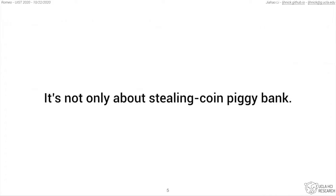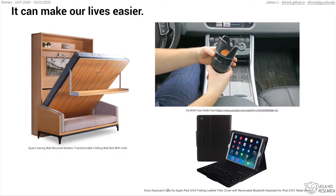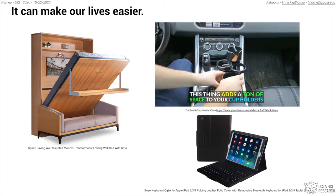However, such a concept of design is not only about designing piggy banks. It's about designing transformables, which are objects that could transform a part of their body to augment their original function. Such transformables can make our life a lot easier, such as these transformable furniture, multiple cup holders, and iPad cover.